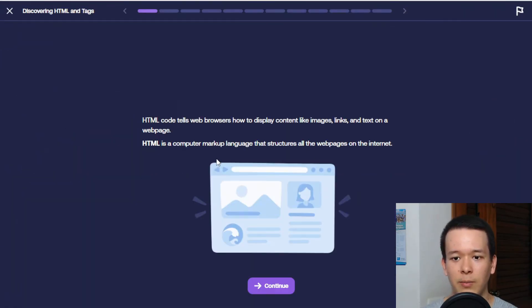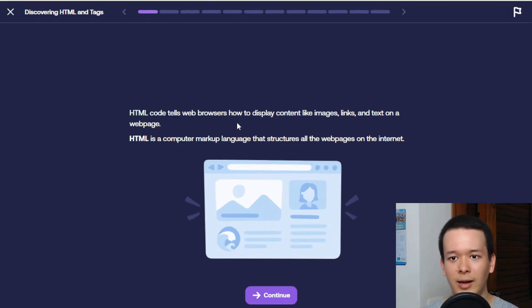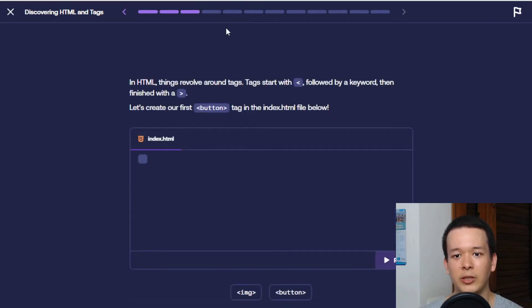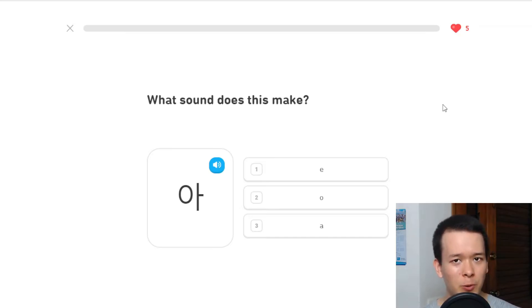The good thing about Memo is its lesson format. Let me show you a sample lesson — there's some text, then you continue, and there are quizzes where you answer and submit. It's little chunks, not walls of text. It's very interactive, very short, very entertaining, and it's essentially inspired by Duolingo — probably the most famous language learning app.